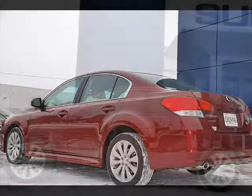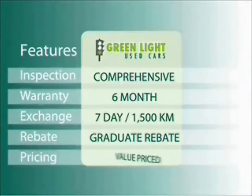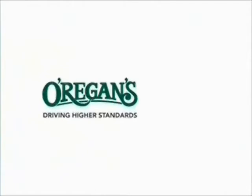If you don't at least come take a look, you may never forgive yourself. At Oregans we use internet value pricing and our green light used car warranty to ensure that we are driving higher standards.